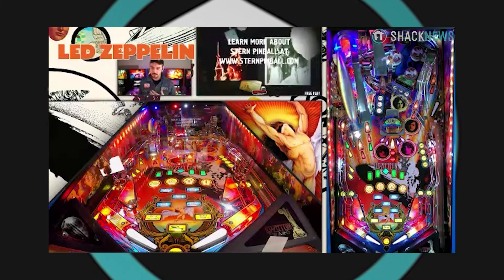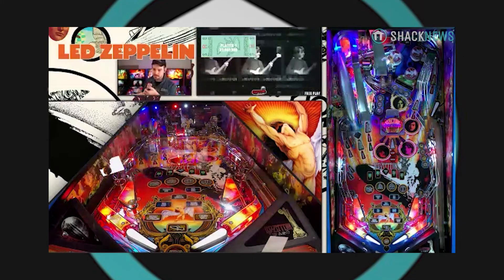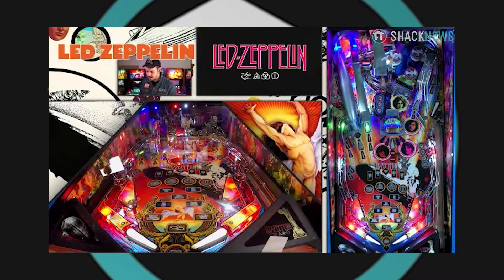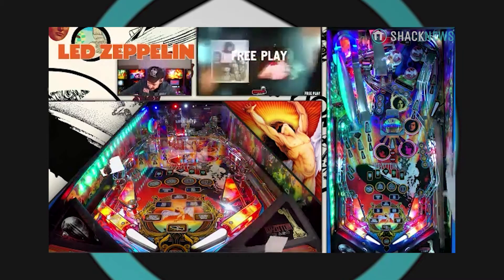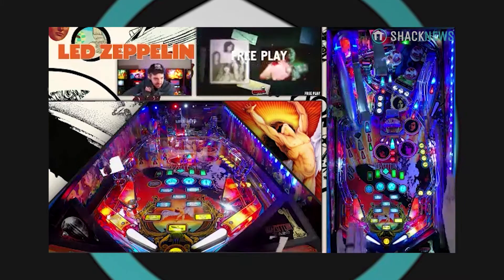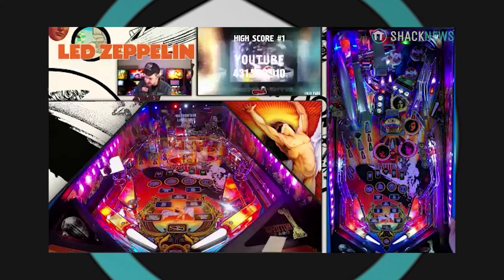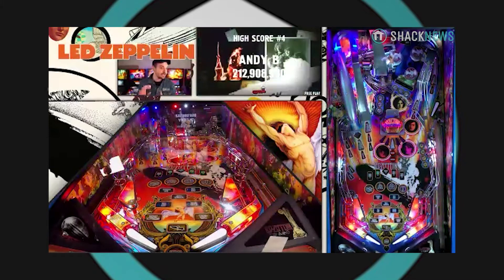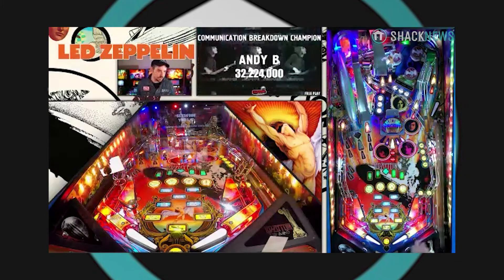All Stern Pinball machine cornerstones come out in three different models. It's our base model, which is the Pro, the middle tier which is the Premium, and then our limited edition here, which is limited to only 500 games. And this game is just packed. On the sides here you can see these sort of EQ lights going on on the cabinet. This is a new thing we've introduced called the Expression Lighting System.